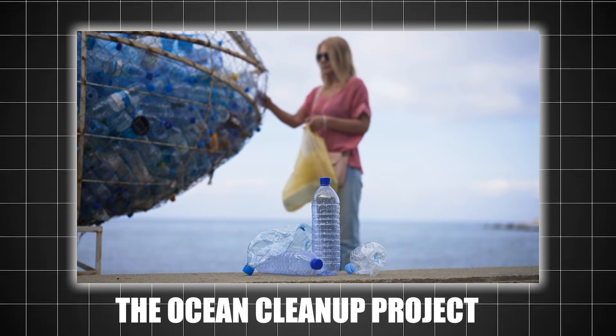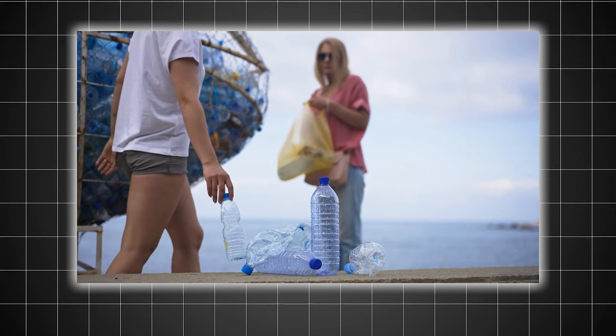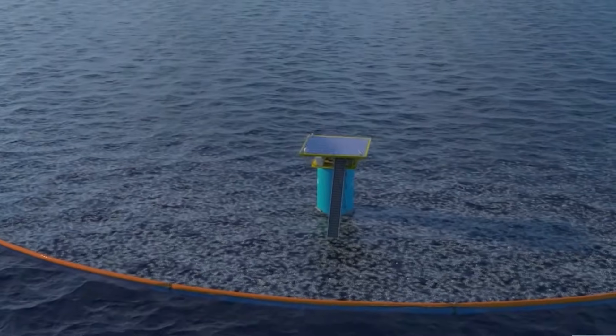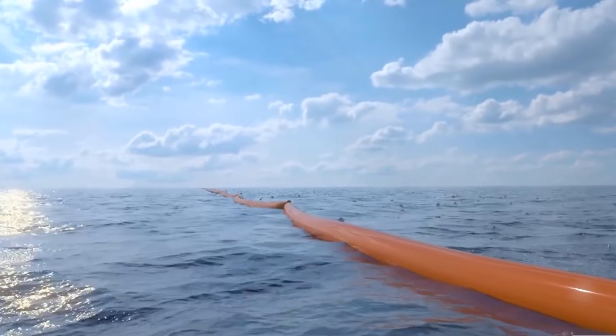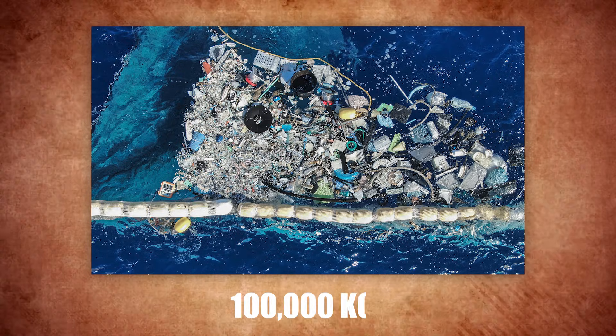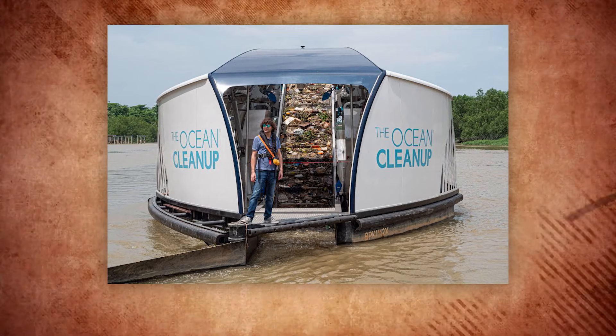One of the most prominent efforts to tackle the GPGP is the Ocean Cleanup, a non-profit organization founded by Boyan Slat. Their innovative systems use long, floating barriers to collect plastic debris from the surface of the ocean. Since 2019, they have removed over 100,000 kilograms of trash from the patch, but there is still a long way to go.